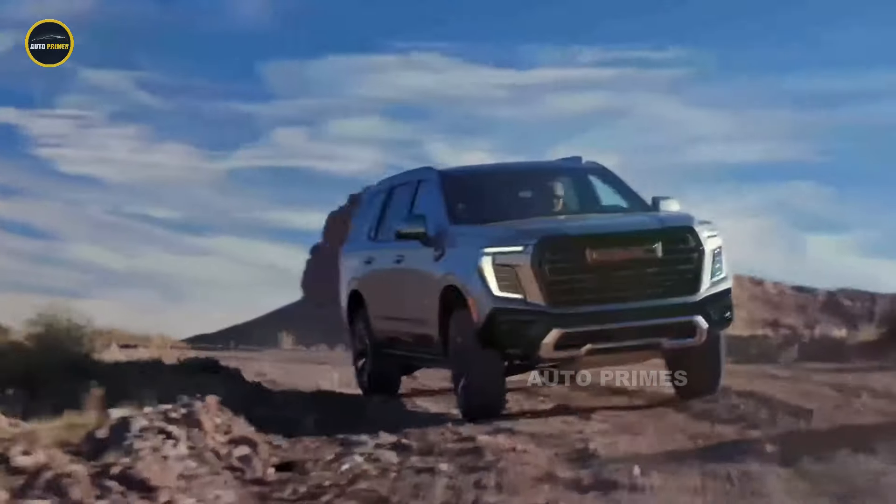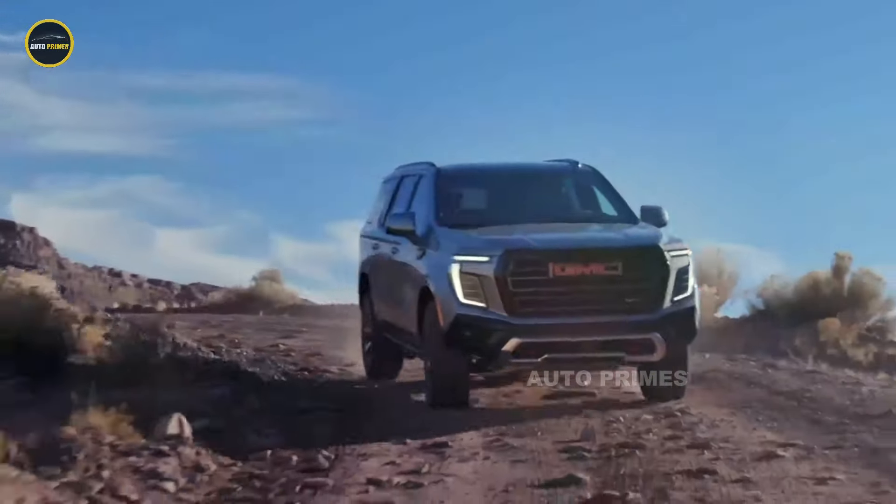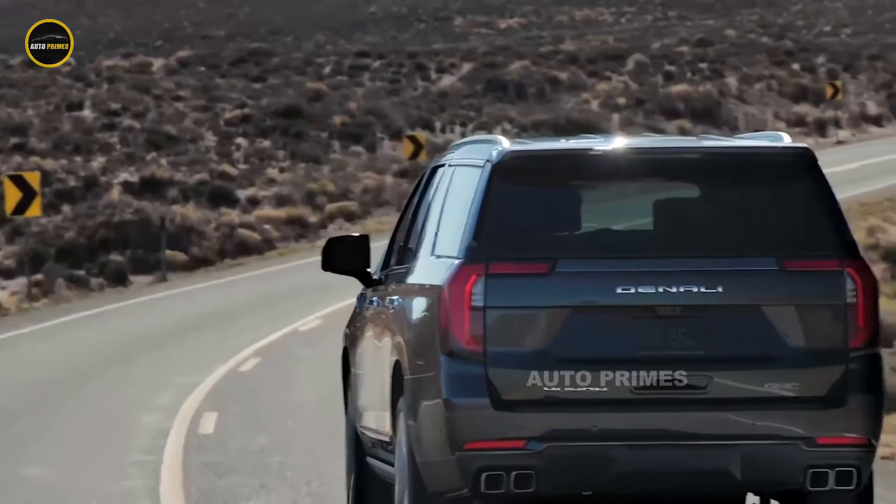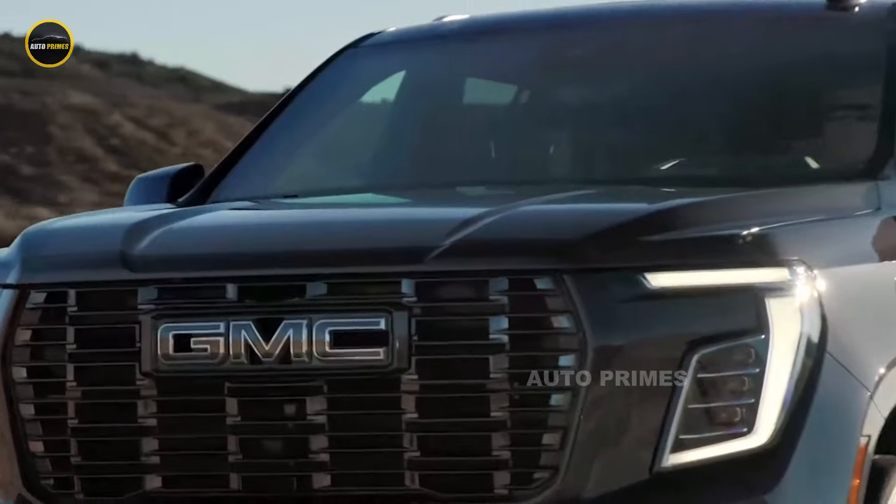Enhanced with features like hill descent control, adaptive suspension, and a trailering package, this SUV is built to conquer any terrain while still providing a smooth ride for everyday driving.